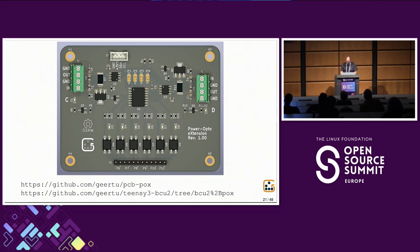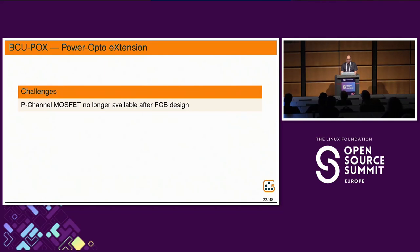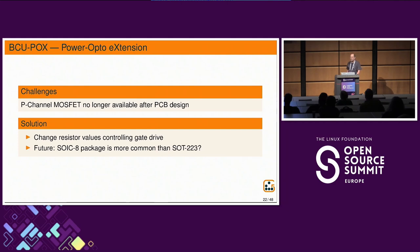After designing the board, I ran into another supply chain issue. I checked the DigiKey website and confirmed I could order all components, but when I went to order, a specific P-channel MOSFET I had picked for power control was no longer available. Fortunately I found a similar part, but it had different gate drive limitations so I had to change resistor values. For future boards I should consider packages — SOIC-8 packages seem more popular and available than SOT-23. This is something you have to take into account when designing hardware: try to guess what will still be available later.